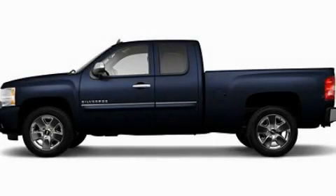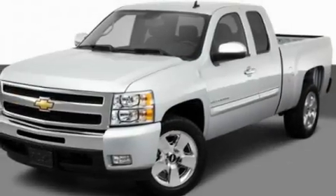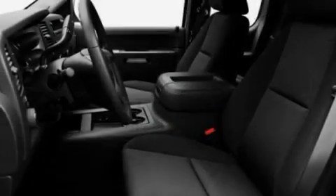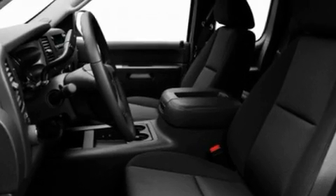This is a 2011 Chevrolet Silverado. It has the power to move what you need and the look too. It has a 5.3 liter 8-cylinder engine and an automatic transmission.